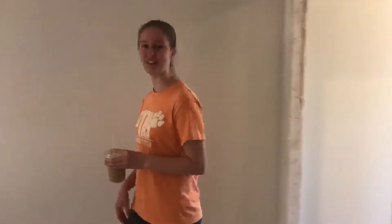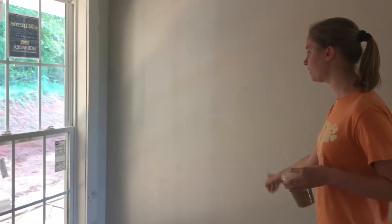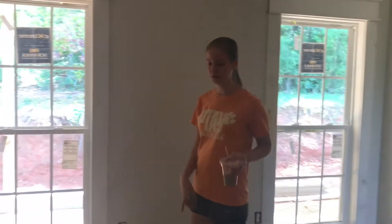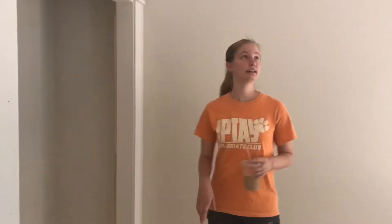Coming into the guest room: the trim is pretty much done except for this one wall. The windows are in and the floors are all done — they're so pretty, natural wood. The lighting has been installed with a fan, same as in my room, which I forgot to show you. That's all for the guest room.